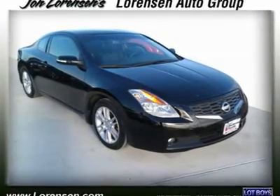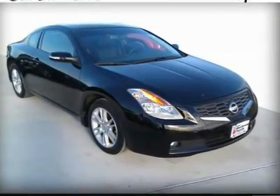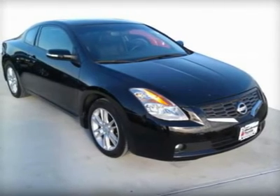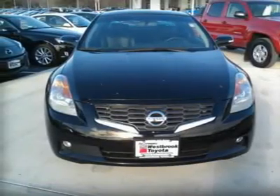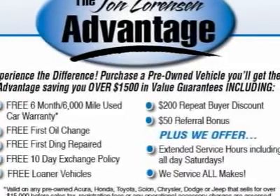Carfax One Owner. Superb condition, Super Black exterior. 3.5 SE Trim, $1,500 below Kelly Blue Book. Sunroof, CD Player, Keyless Start, iPod MP3 Input, Alloy Wheels, Overhead Airbag, Heated Mirrors.